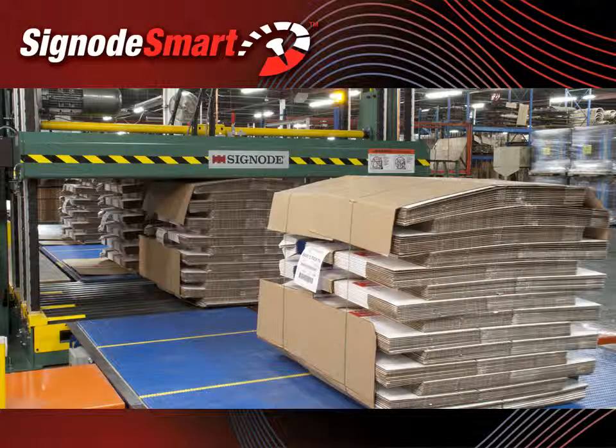SignodeSmart is a valuable tool in improving safety, productivity, efficiency, and communication. With all of this value available, with or without KiwiPlan PCS, isn't it time for your plant to get smart? For more information, contact Signode today to learn more about SignodeSmart.